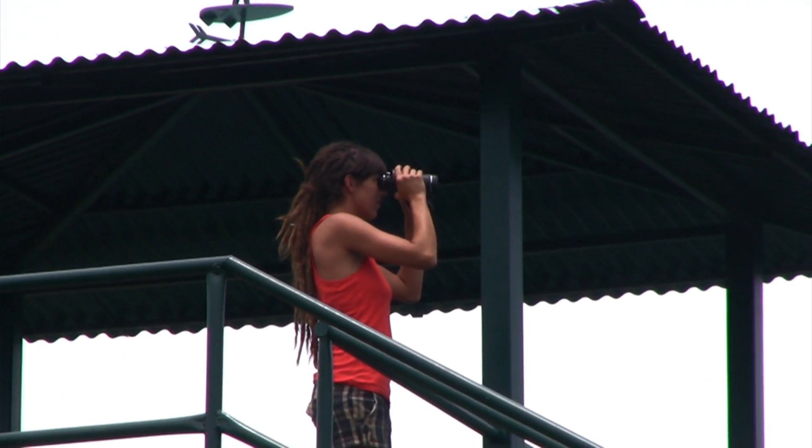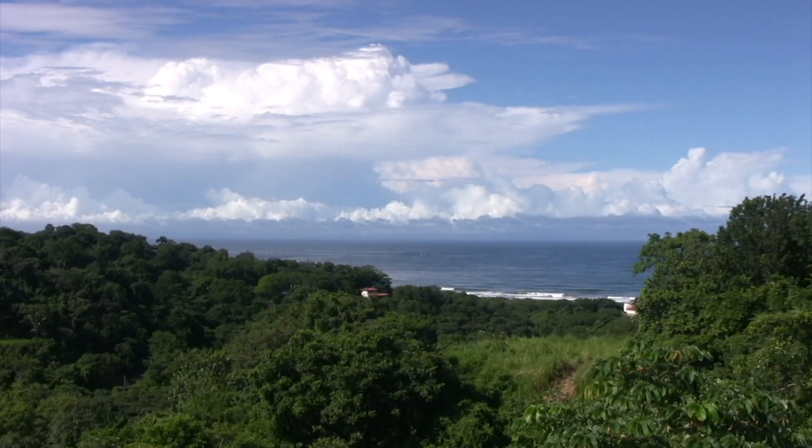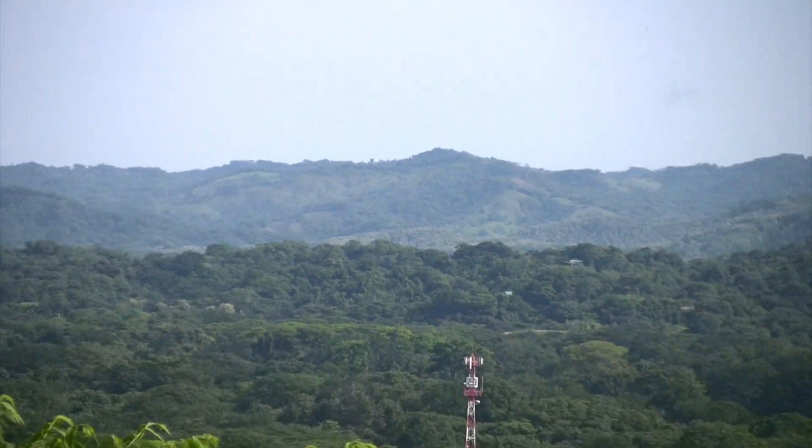On the third level is the observation deck, giving 360 degrees of spectacular views of the area, allowing you to check out the surf before moving an inch.